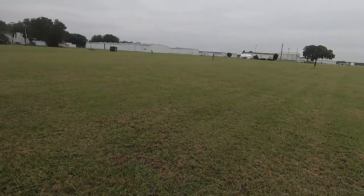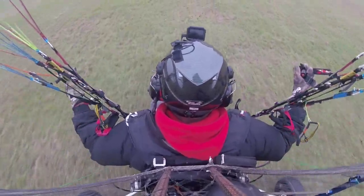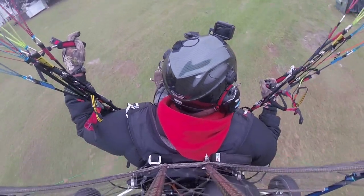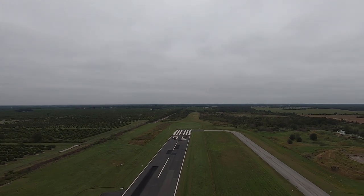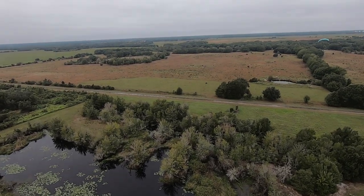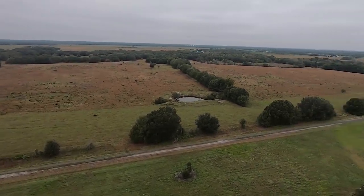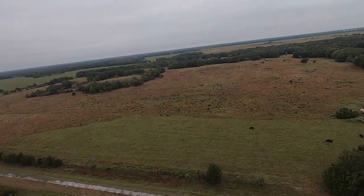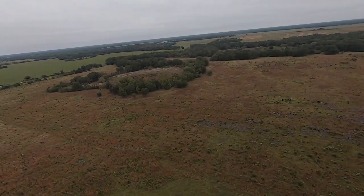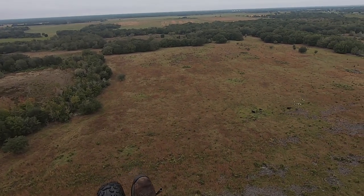Roll on throttle. Well, my initial impression is maybe my mic gain is a little bit high, or maybe it's just that I'm used to yelling into the GoPro so it can be picked up. It seems like I'm hearing the engine noise through the microphone, so I may need to turn the gain down a little bit.